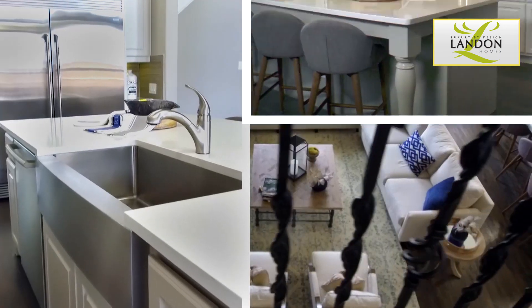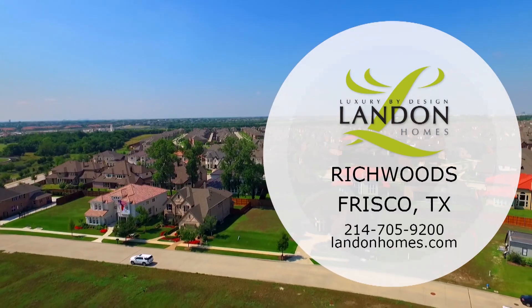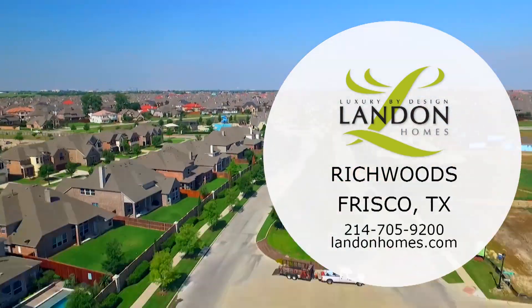At Landon Homes, we style our floor plans around your life. Come by and experience the Landon Difference in Richwoods, your gateway to dreams fulfilled.